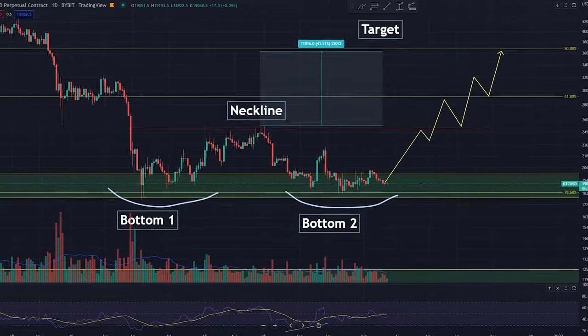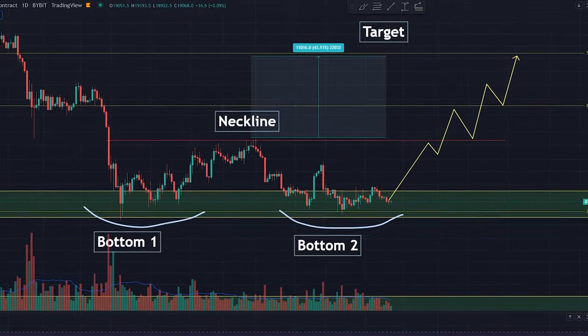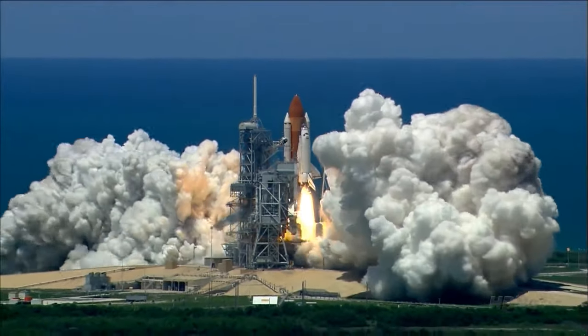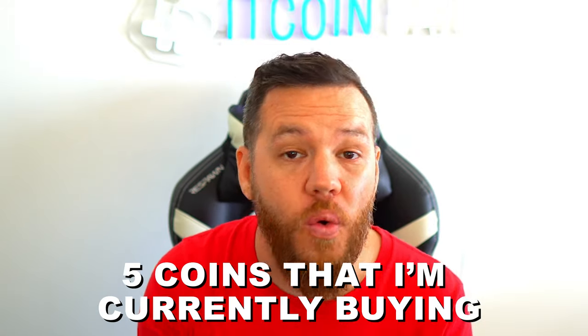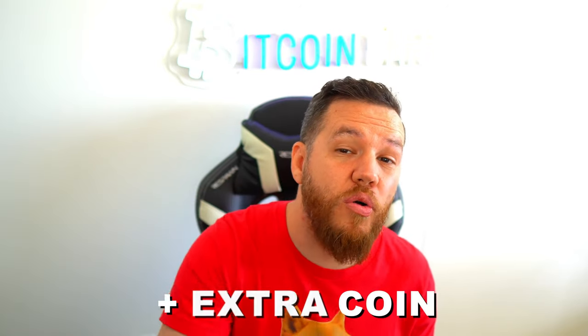So if this double bottom reversal happens for Bitcoin, just guess what happens to everything else in crypto. Today I'm showing you five of my favorite coins that I'm currently buying right now at these current prices — coins that could potentially 5x my return if this double bottom reversal pattern plays out. I'm feeling generous today, so I'm going to give you an extra bonus coin I'm buying right now that could do even more than 5x.